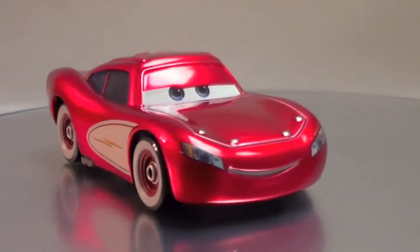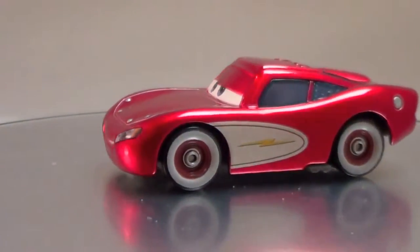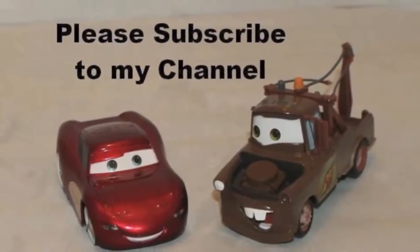I purchased my Cruising Lightning McQueen at Walmart, but you can find him at any big box store! Thanks for watching and have a great day!